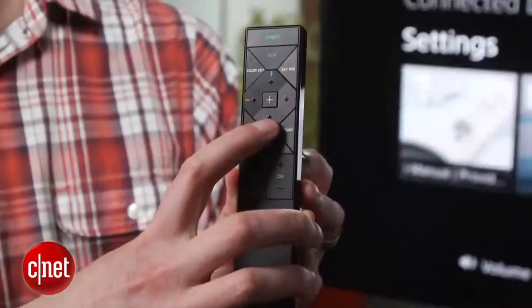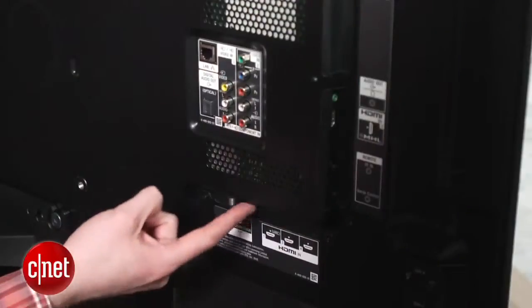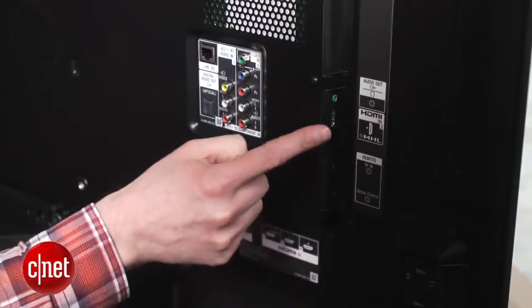Apart from Triluminous, you do get more features such as Active 3D, a Bluetooth remote, four HDMI ports, and there are multiple ways to connect the content on your mobile phone to the television itself.